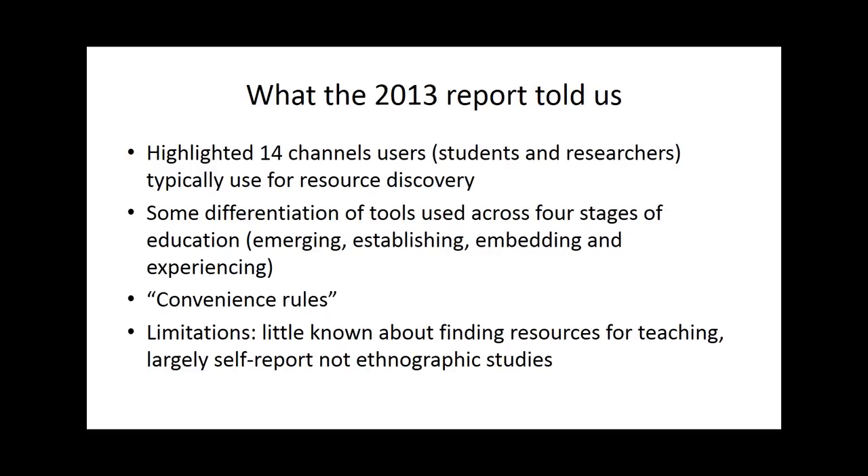The main thing that was in common across the categories was that users used the tools that were most convenient for them. That obviously changed a bit as they became more embedded in research workflows, habits, communities and networks, but convenience really did rule.